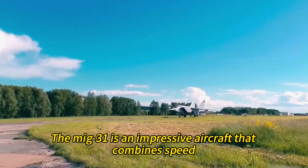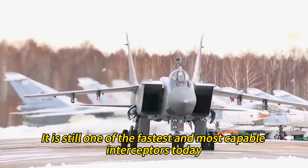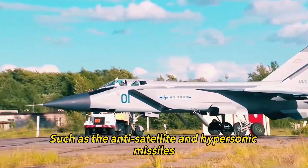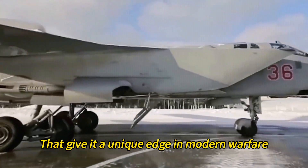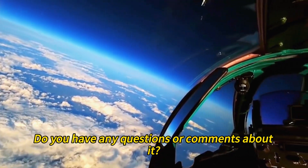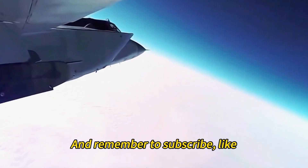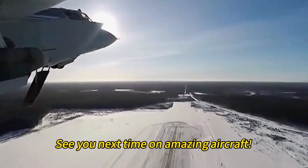The MiG-31 is an impressive aircraft that combines speed, power, range, and firepower. It is still one of the fastest and most capable interceptors today, and has been adapted to carry new weapons such as anti-satellite and hypersonic missiles that give it a unique edge in modern warfare. What do you think of the MiG-31? Let us know in the comments section below. Thank you for watching, and remember to subscribe, like, or share this video if you enjoyed it. See you next time on Amazing Aircraft!